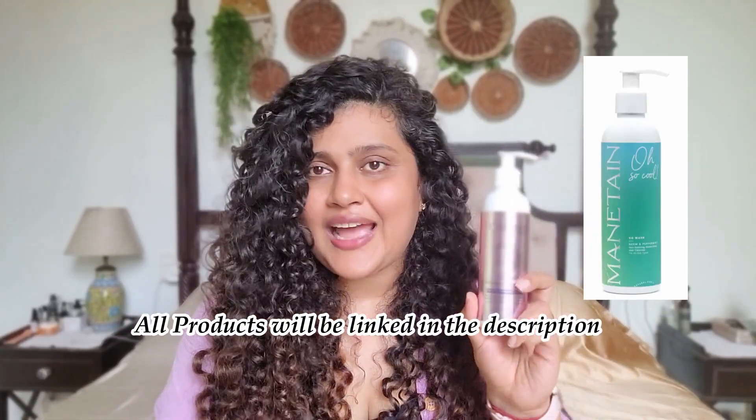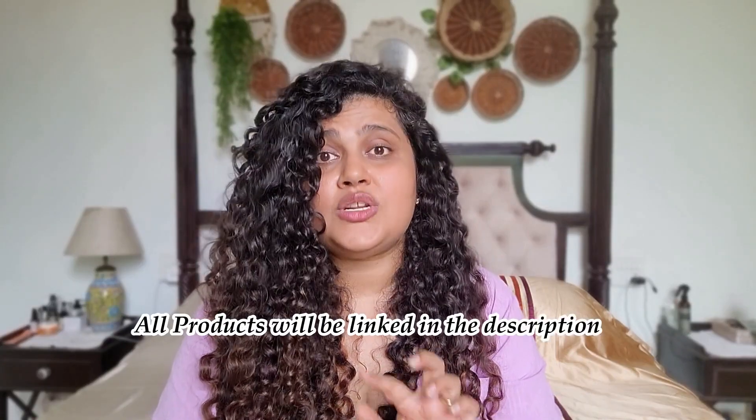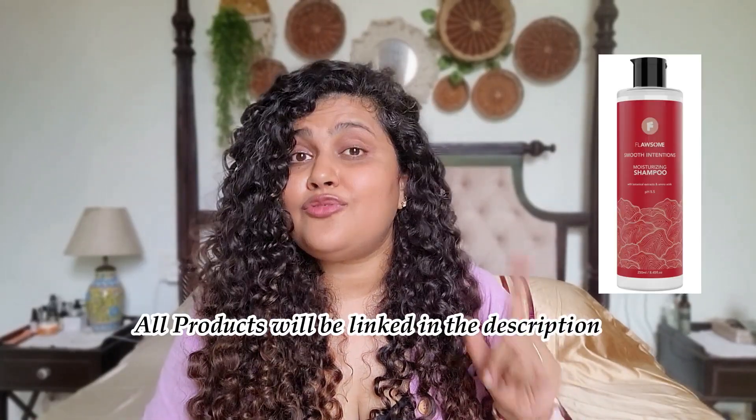For co-washes, I highly recommend the Curl Up Co-wash — a new launch that is so good and budget-friendly — and also the Maintain Co-wash, which I used for two years. The Maintain Co-wash gives a very cooling feeling on the scalp, especially in summers. For moisturizing shampoo, I recommend the True Frog Everyday Moisturizing Shampoo — their new one, not their older one — and also the Flosser Moisturizing Shampoo. Your hair won't feel dry with either of these.